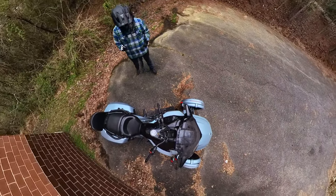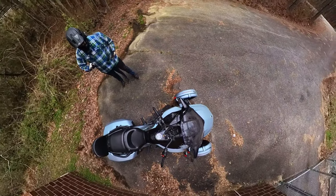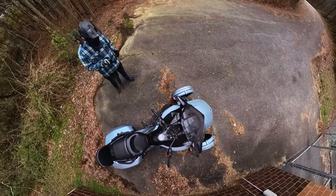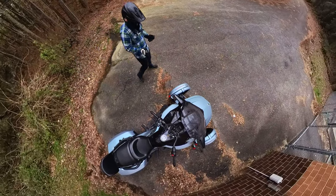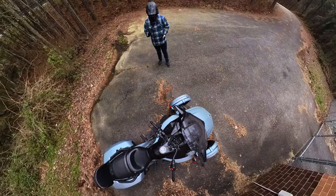Dry, this bike weighs 950 pounds, and I'm sure that will play a small part in the performance of it — though I'm sure it's quite limited just because it has three tires.